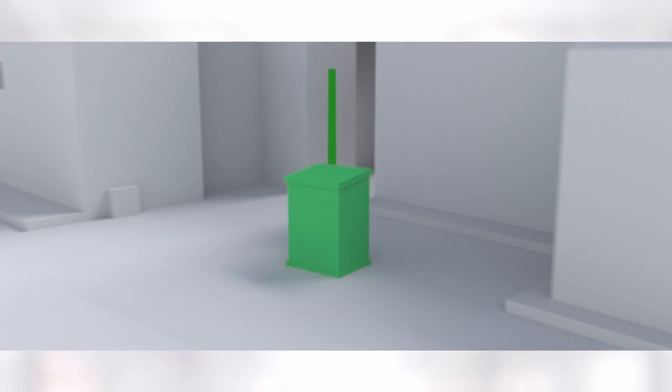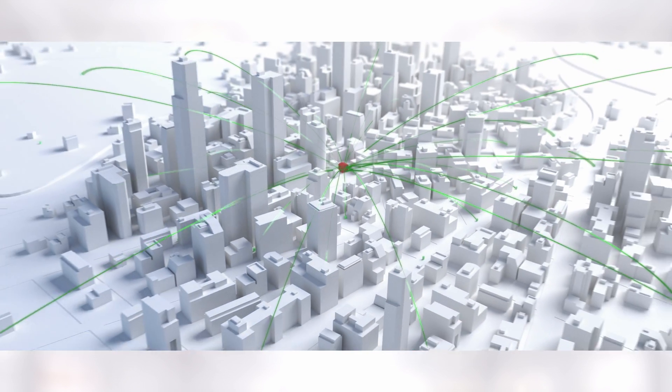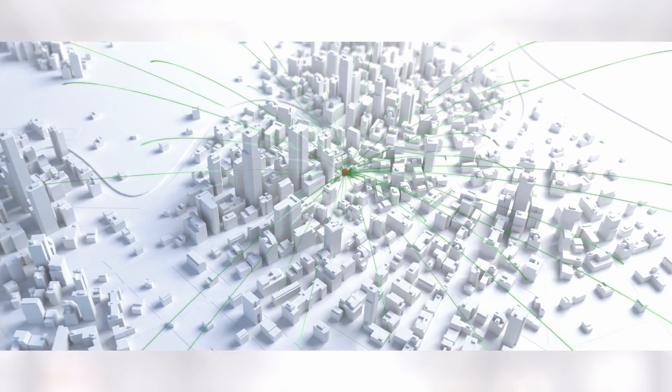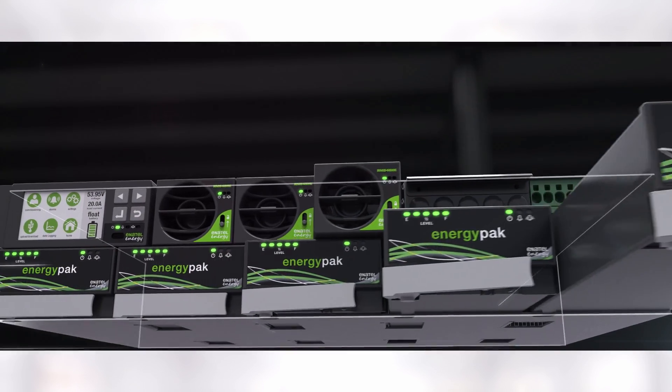Our system is unique. There's a far greater dependence on data and resilient networks than there ever has been, and that will only increase. This product gives them complete visibility, scalability, storage, and transparency to their storage asset they could only have ever dreamed of.